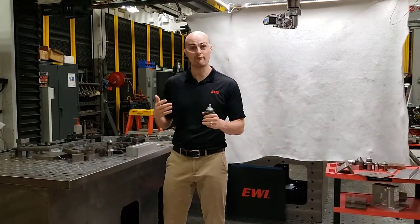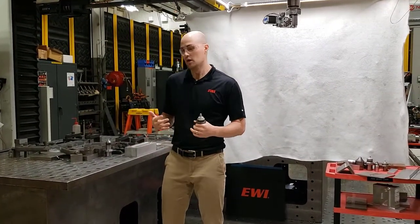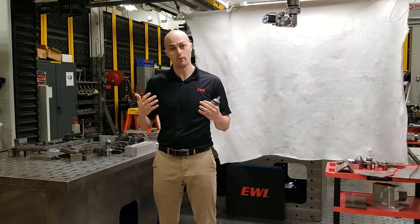I'm here today to talk to you about friction stir welding and what it is. Friction stir welding is a solid-state welding process, meaning that we don't melt the material.